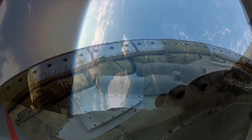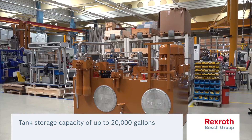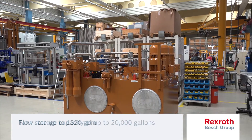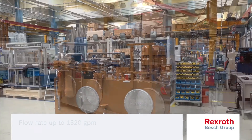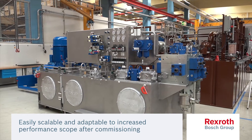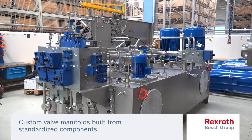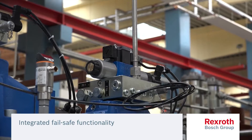We accompany you with the comprehensive knowledge and advice to deliver the perfect system for your task. For the construction of our power units, we utilize our standardized hydraulics portfolio of components that can meet your industry's requirements. We combine these components to form modules that are easily scalable and can be adapted to new or increased performance scope after commissioning.